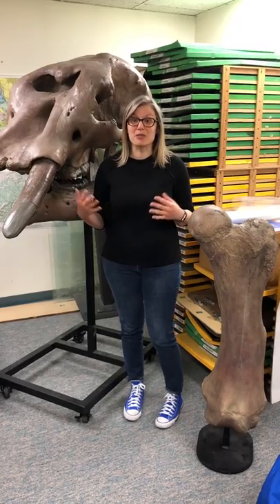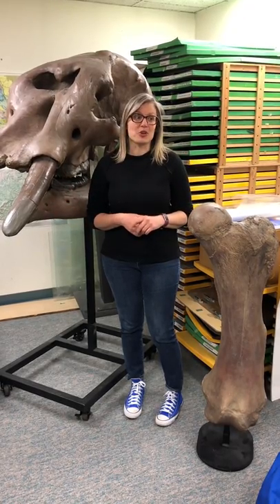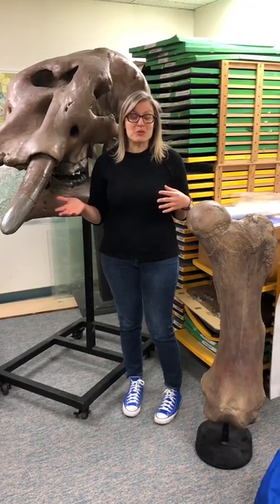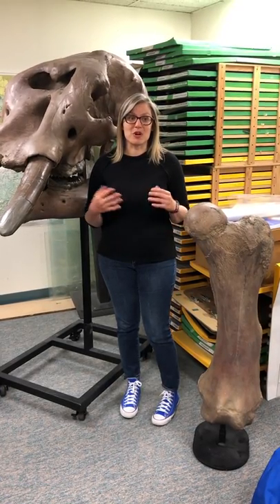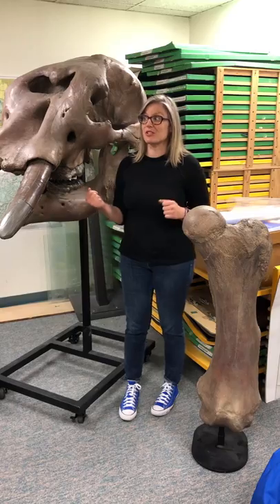And that's not uncommon for Ice Age fossils. So in order to preserve them longer, those fossils are housed at the Denver Museum of Nature and Science, where they have the proper climate controls. And we here have these amazing replicas.